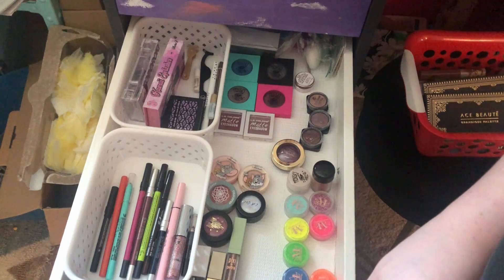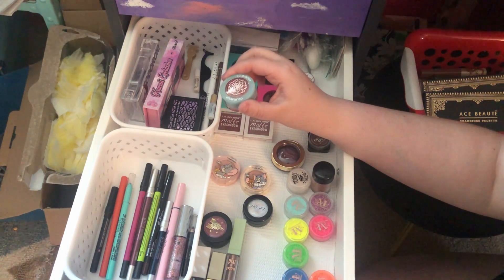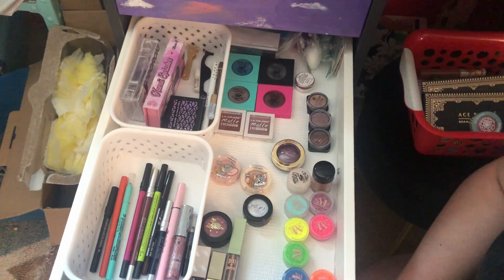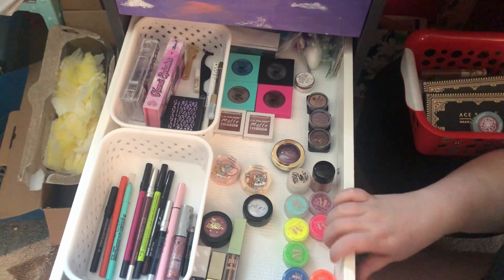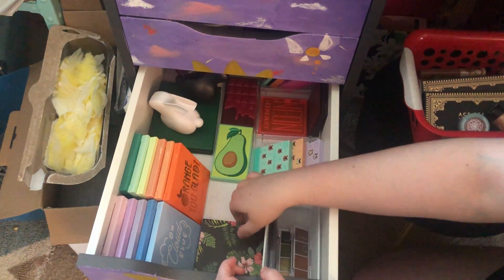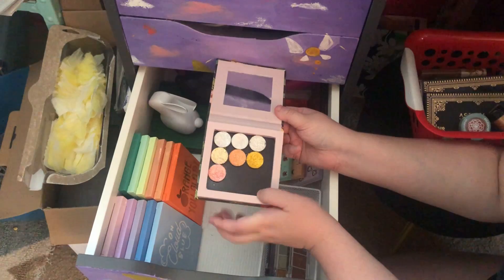I'm going to pull in some singles: the ColourPop Jelly Mud Shadow in She Grown — I heard that some newer ones are already drying out, which is scary, so I want to use mine. I'm not going to pull in a pigment... actually I will pull in the gold pigment from Wet n Wild. I'm also going to pull in one more palette: a Shop Miss A palette that's actually just ColourPop glitters I took out of their original palettes — I'm close to hitting pan on one shade so I figured why not.